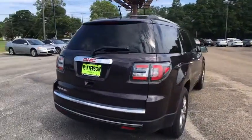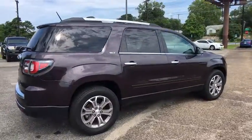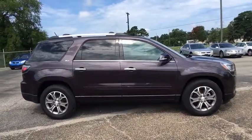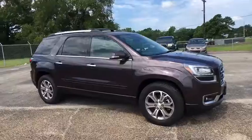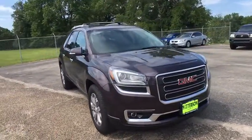This vehicle has less than 30,000 miles. Here are some of this vehicle's great options: stability control, remote engine start, traction control, keyless entry, power passenger seat, anti-lock braking system, power liftgate, steering wheel audio controls.